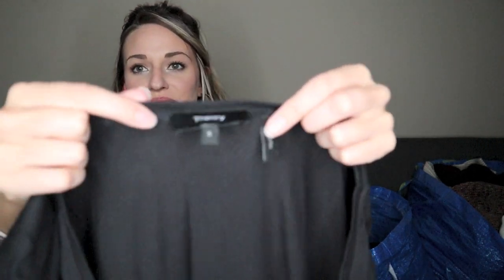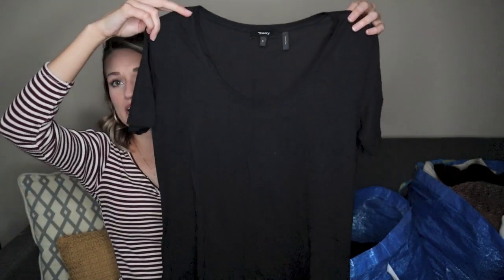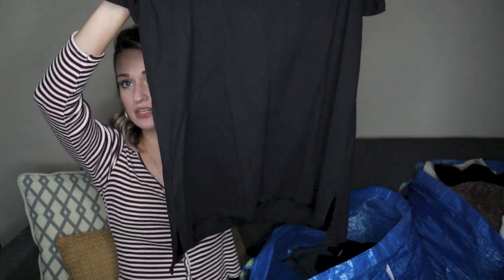Next, I grabbed this because it's super lightweight and this is the newer Theory tag. If it were the older one, I would have left it behind, but newer tag and it being a great basic — and the fabric content: 50% Pima cotton and 50% modal. Those are definitely more luxurious fabrics, great shape, great addition. It's nice to buy basics on the secondhand market because that shirt was probably $65 from Theory, and I'll probably list it for $20 to $25.